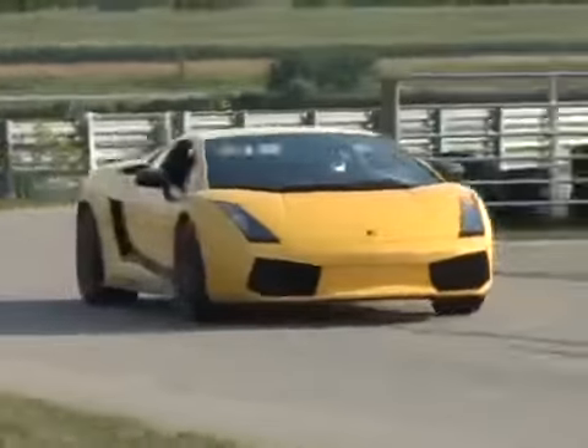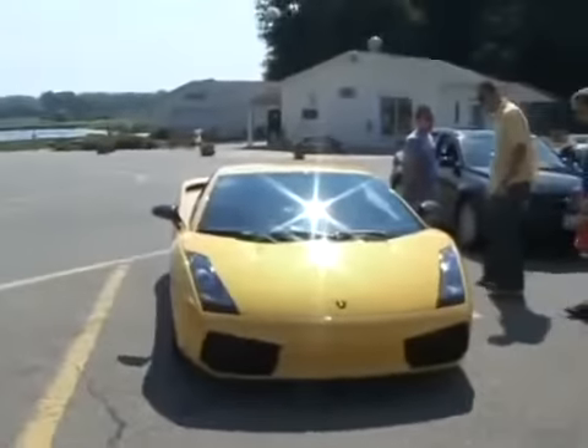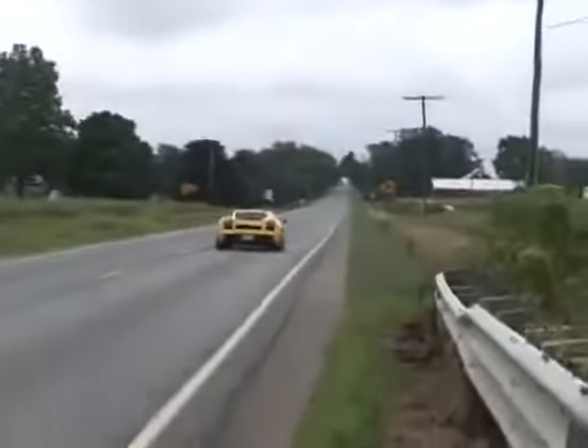The Gallardo Superleggera looks terrific, particularly in bright Midas yellow. It might be four years old, but the reaction of the people who we went past tended to indicate that they'd never seen one before, which actually might of course be the case in both rural and cosmopolitan Michigan.